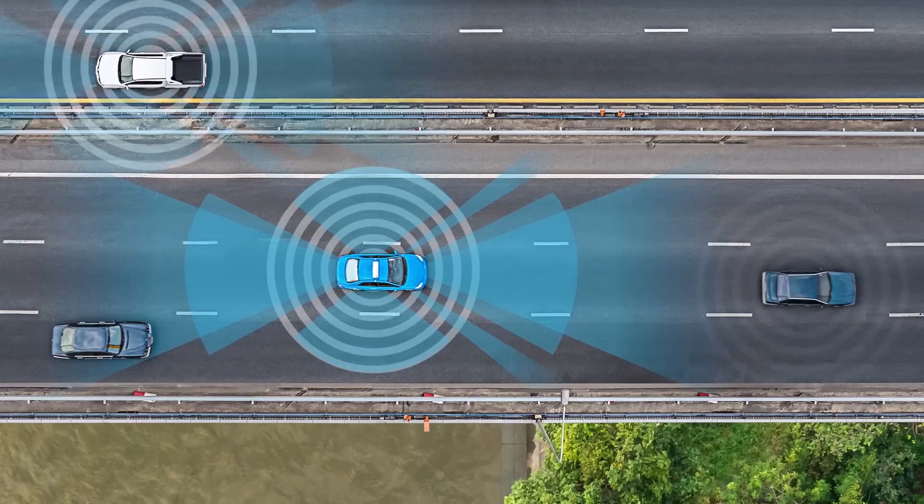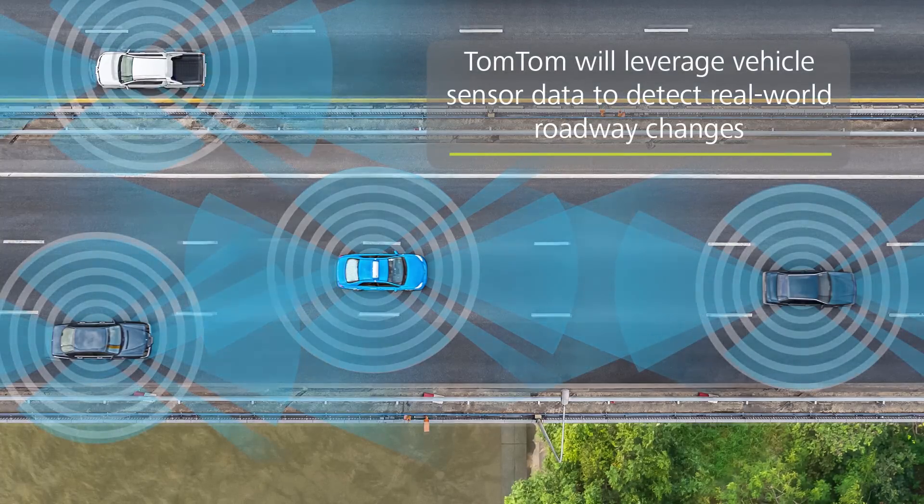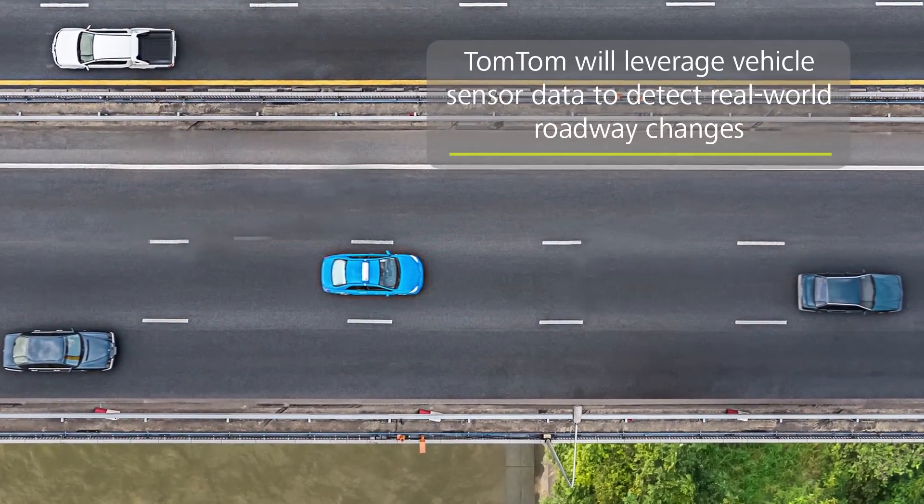A car sees something, compares it to the map, spots a difference, and that difference is uploaded to the cloud where it's compared, processed, and you have a new piece of map. Our map making system in the cloud can update a million times a day — every single difference leads to a publishable map that can be shared with the car.